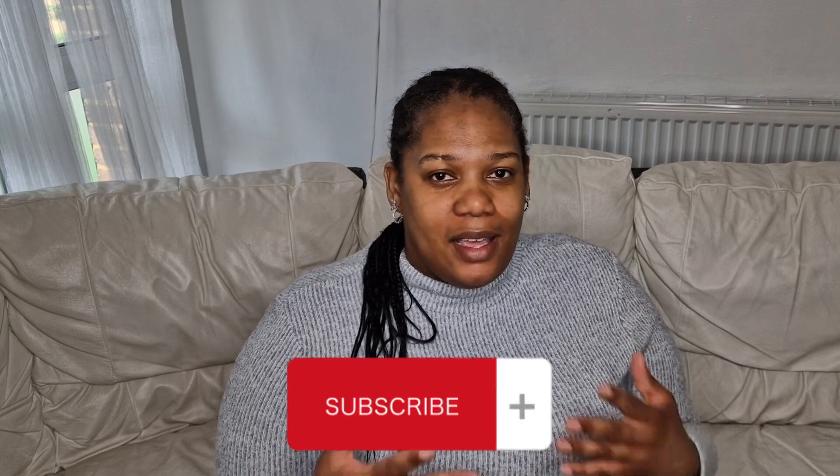Hi everyone, this is Marcia from Marcia's Fab Life and today I have a Primark haul from the home section. I hope you enjoyed your bank holiday weekend because I know I have. My voice is a bit rough because I was doing a lot of singing and enjoying myself, so I had a good time. Now let's start off with this one here.